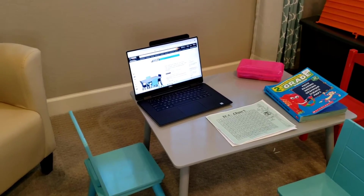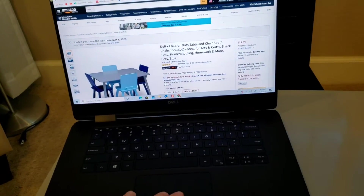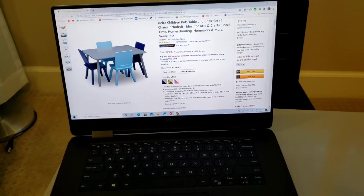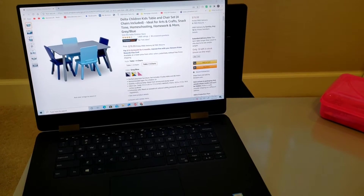This particular desk is about — I think the description said about 30 something inches. It's the bigger, larger one. According to the dimensions, it's 31 and a half inches by 23 and a half inches by 17 and a half inches tall.